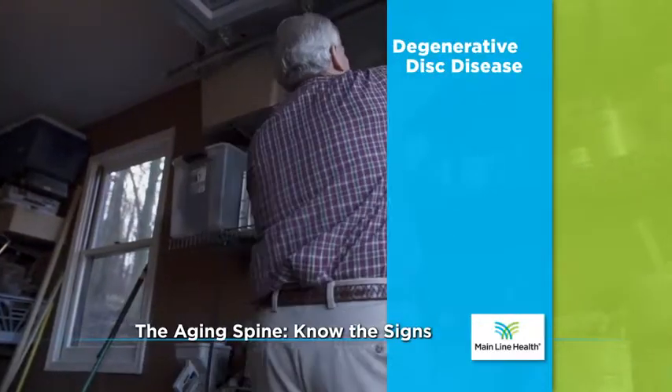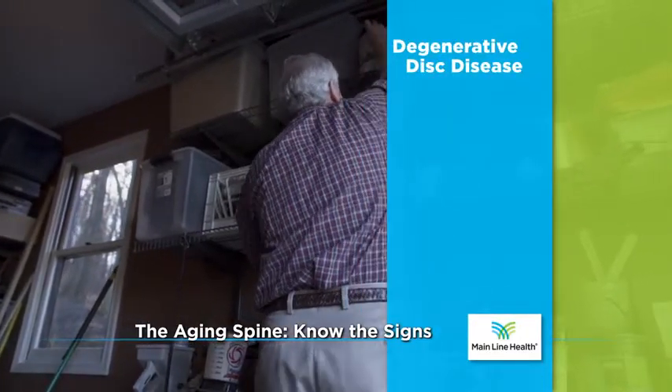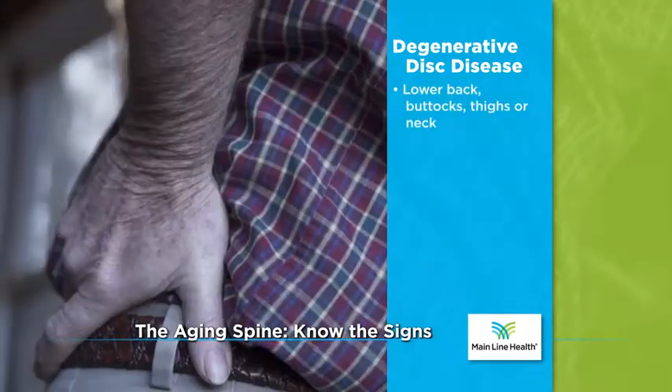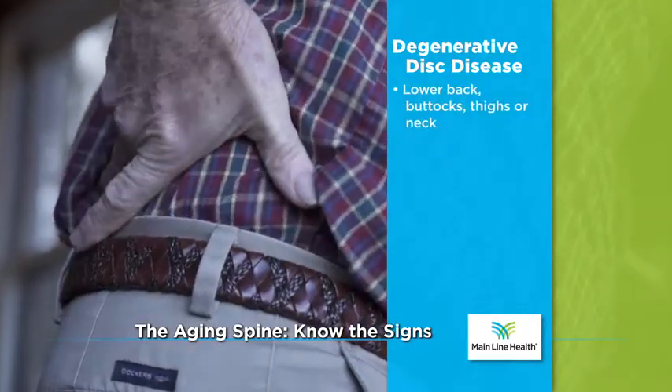Degenerative disc disease is commonly diagnosed using imaging tests such as X-ray and MRI. Common symptoms of the disease include pain in the lower back, buttocks, thighs, or neck.